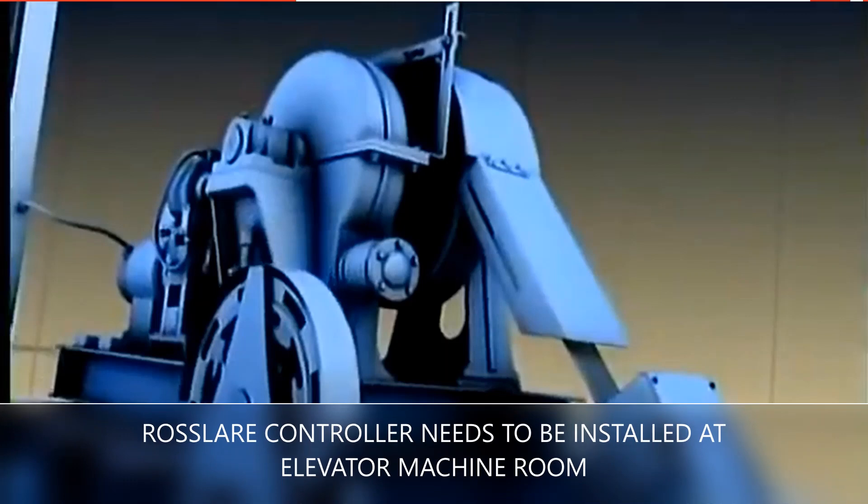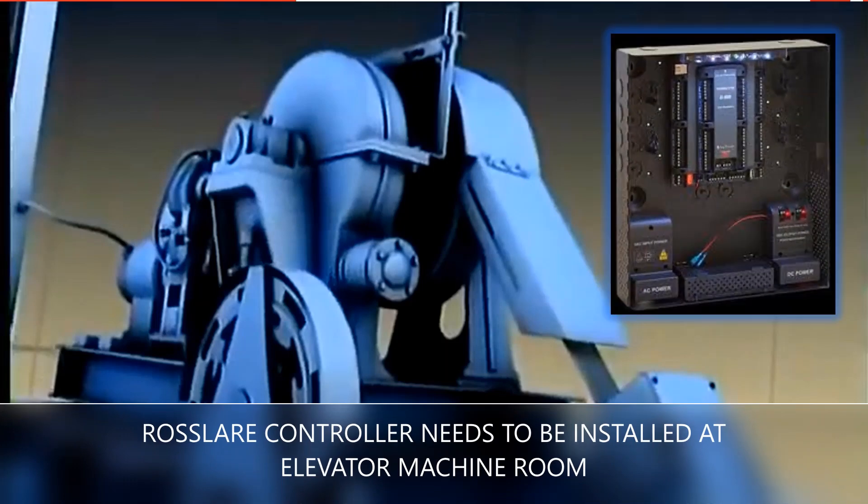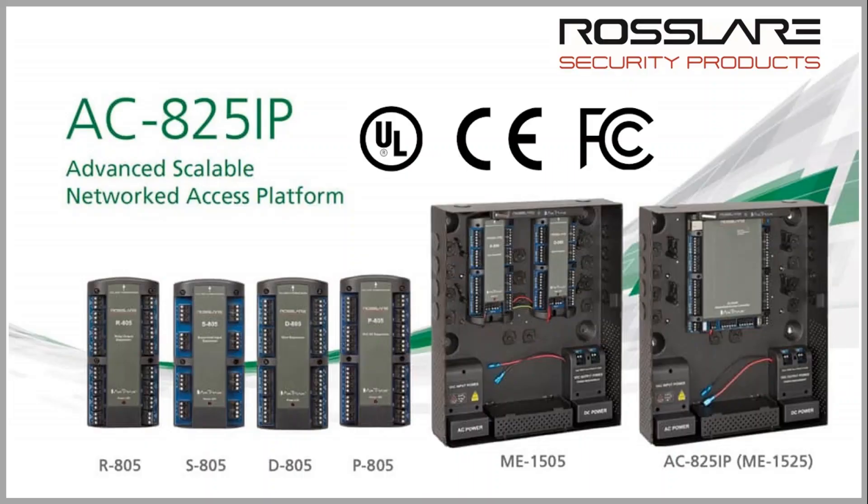The IP master controller is placed at the elevator machine room and connected to the server. Rosslair offers one of its most advanced controllers, the AC825 IP, for elevator access control. The AC825 IP is a UL, CE, and FCC certified controller. With the master controller and its different expansion modules, skyscraper elevators with higher numbers of floors can be managed easily.